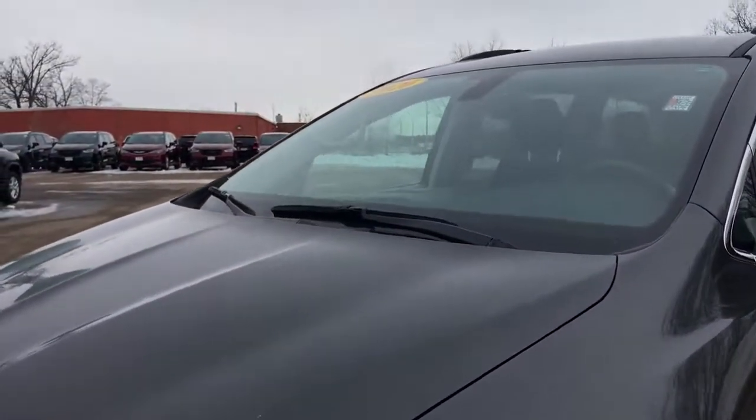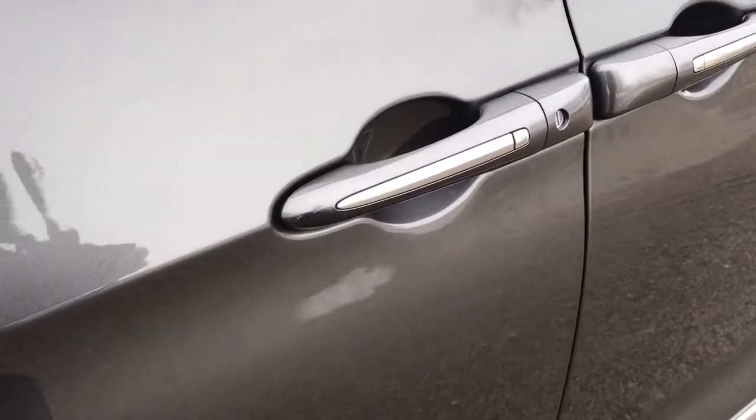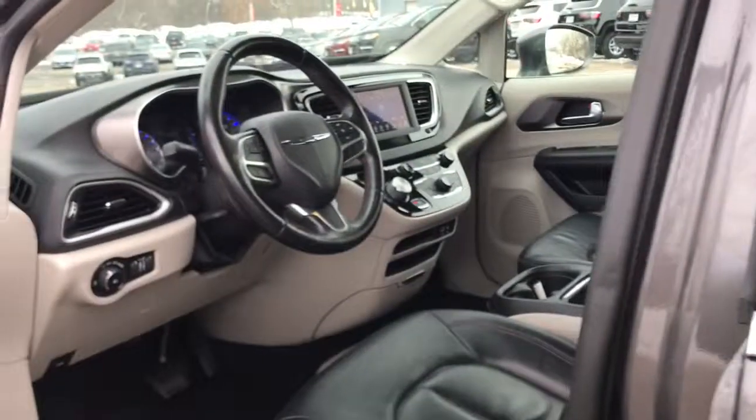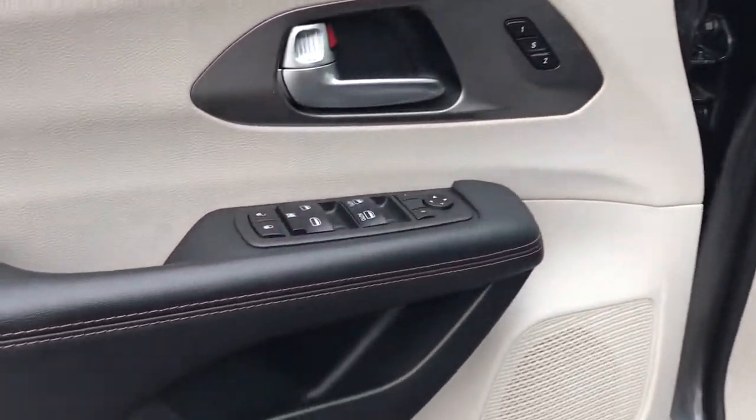The following are some of this vehicle's highlighted options: keyless entry, backup camera, power liftgate, satellite radio, keyless start, heated mirrors, fog lamps, remote engine start, aluminum wheels, and rear AC.